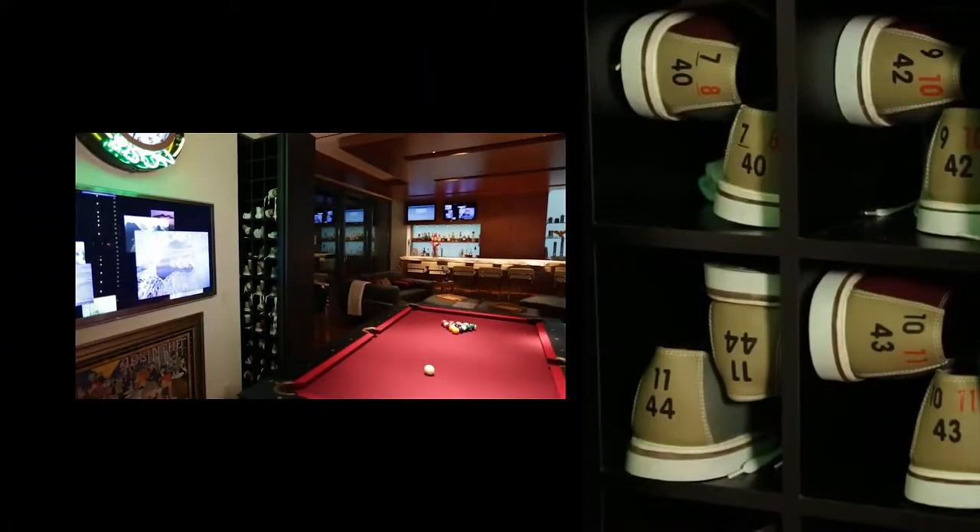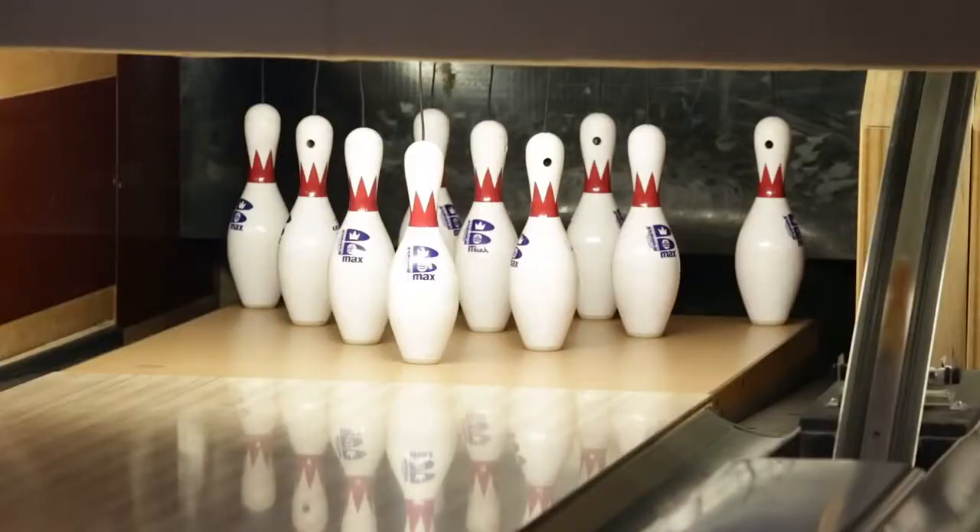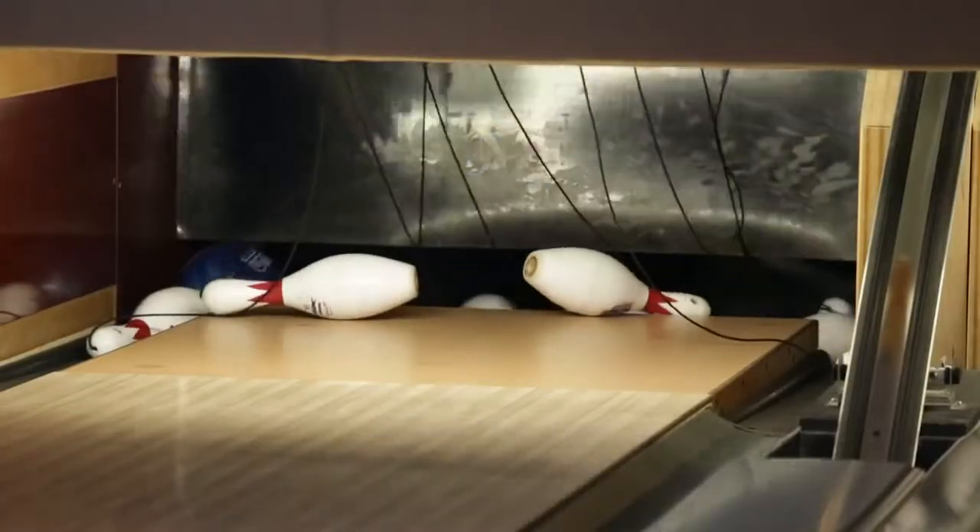Don the perfect pair of shoes, grab a ball from the return and set up your approach. Nothing says game room quite like the crash of a spinning ball upon all ten bowling pins.